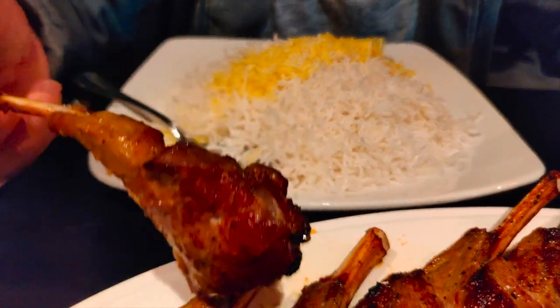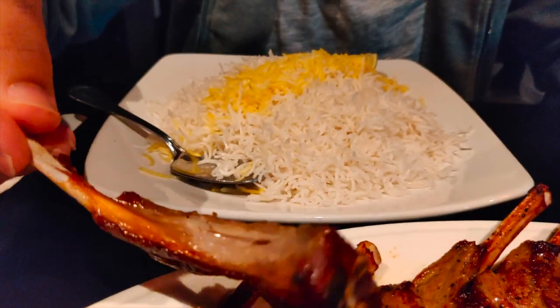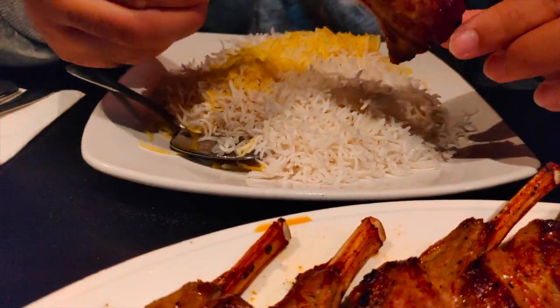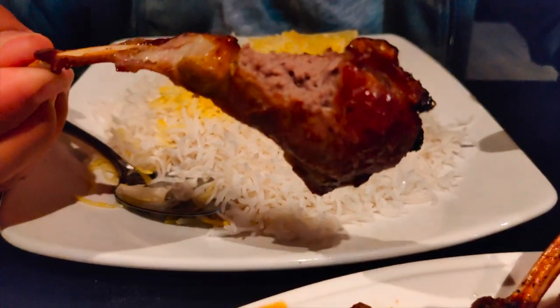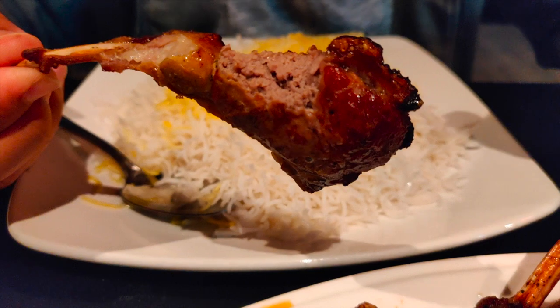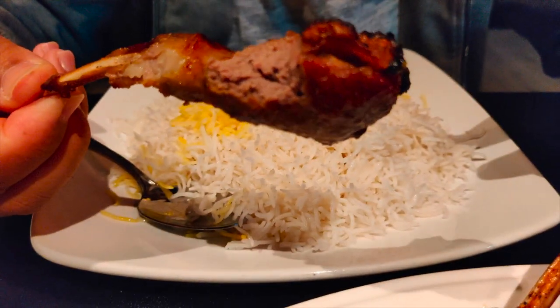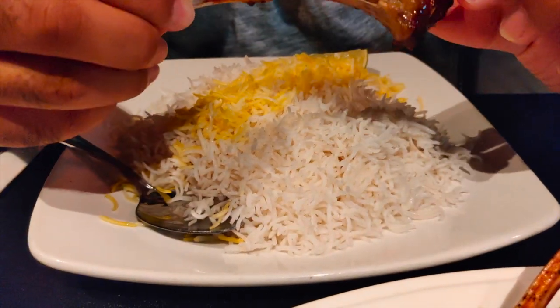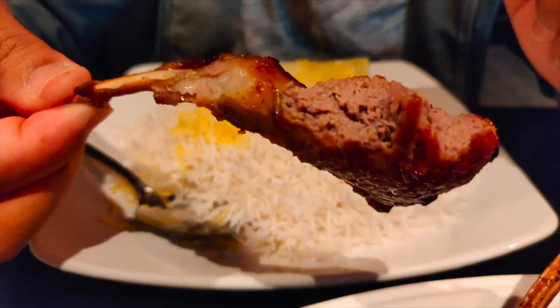And we have the lamb chop. You can see it's grilled to perfection — there are some charred pieces on the side. It's perfectly cut, really soft, and you can taste the spice, the salt and pepper. It's really, really juicy, and with every bite it just comes apart. It's really flavorful.